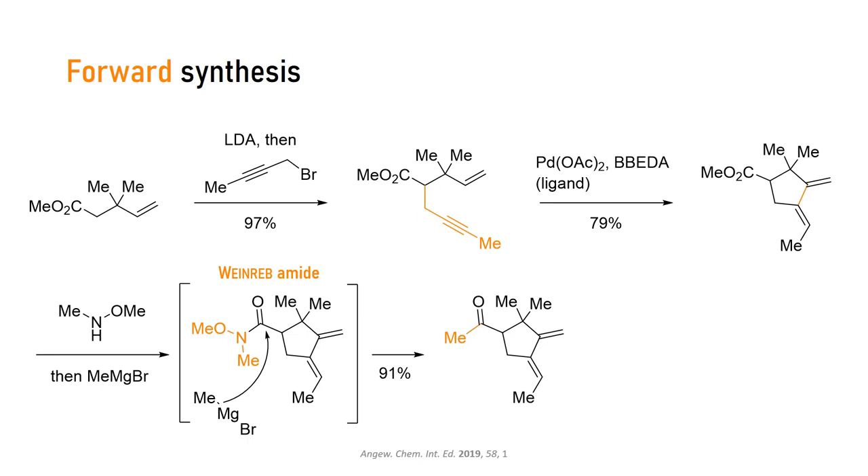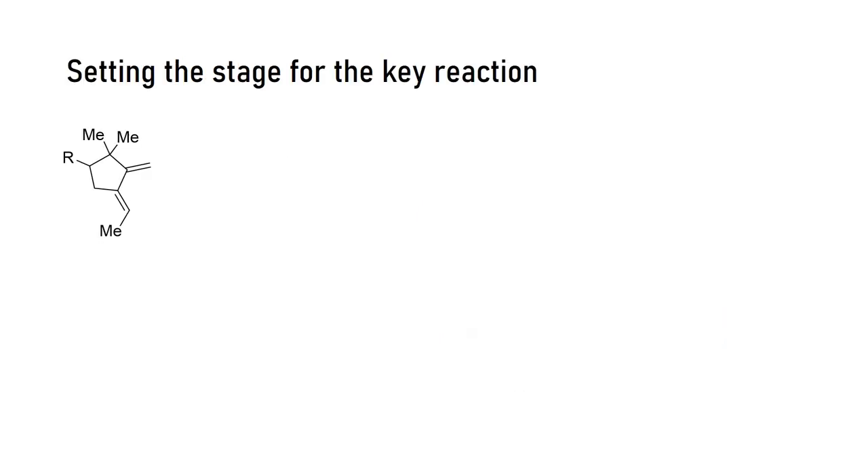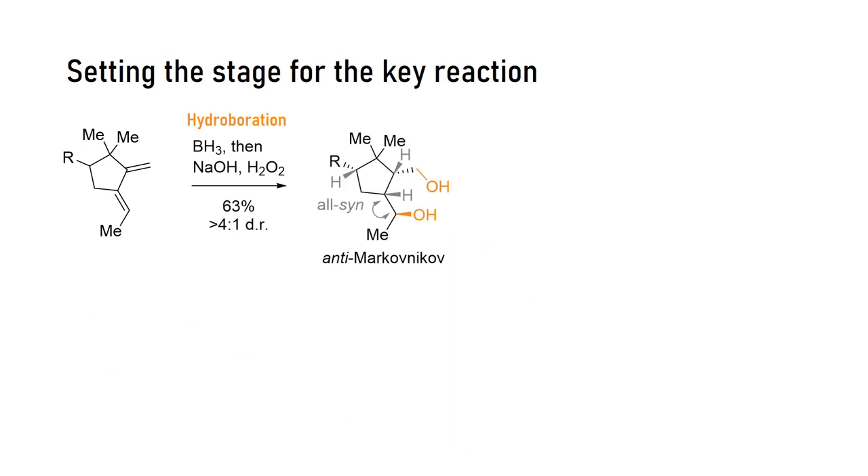If you remember the retrosynthesis, this ketone will function as the enolate in the first aldol reaction, but until we get there, we protect it as its acetal. Next up, the olefins were functionalized through a double hydroboration-oxidation reaction. Remember, hydroboration gives us anti-Markovnikov products, where hydroxyls end up at the less substituted carbon. This sequence is also very diastereoselective. If the bulky R substituent at the five-membered ring looks down, borane approaches from the other face, which leads to the all-syn product that was obtained.